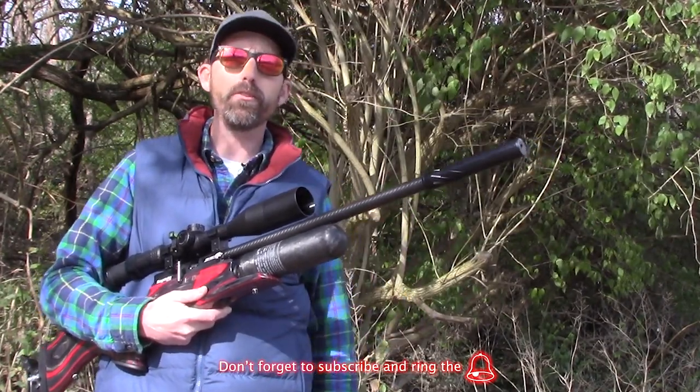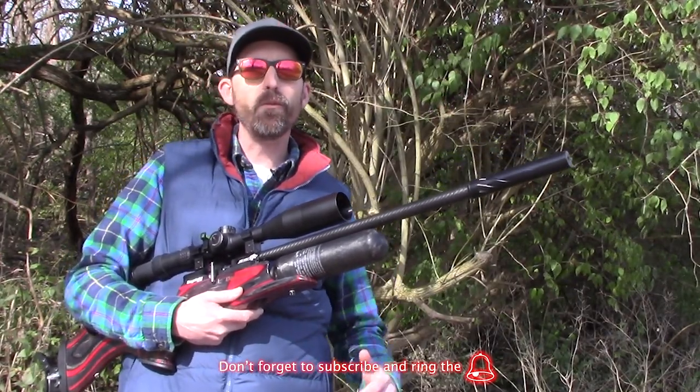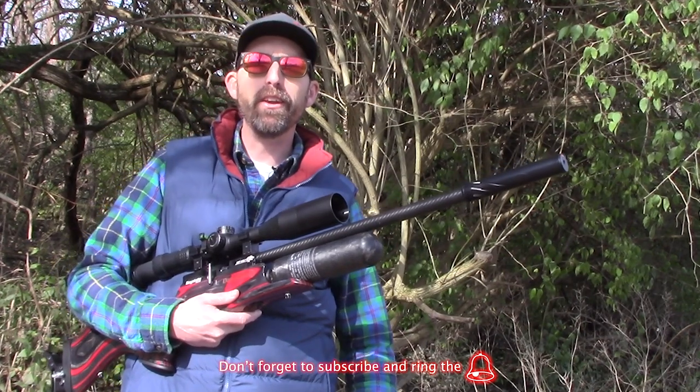There are a couple things I was doing — not only just practicing at 100 yards. So without further ado, let's go ahead and roll that film, and I'll be back with you here in just a minute.